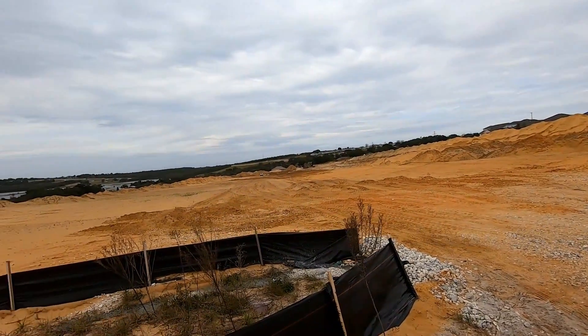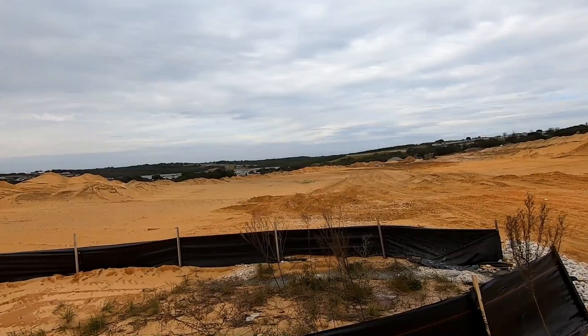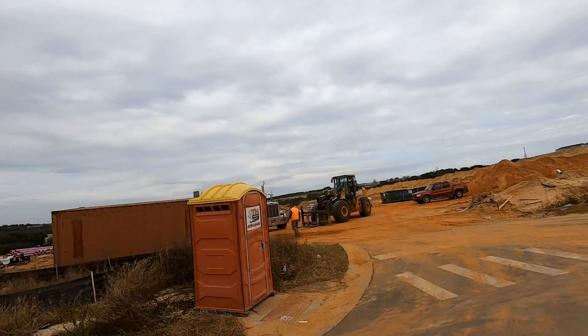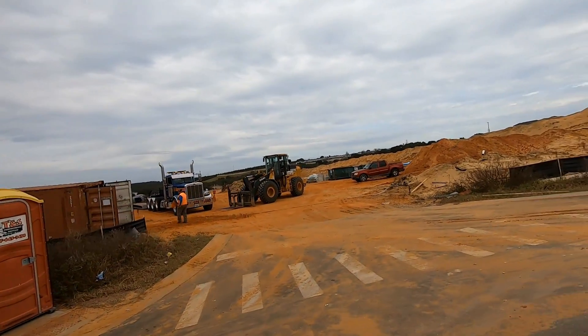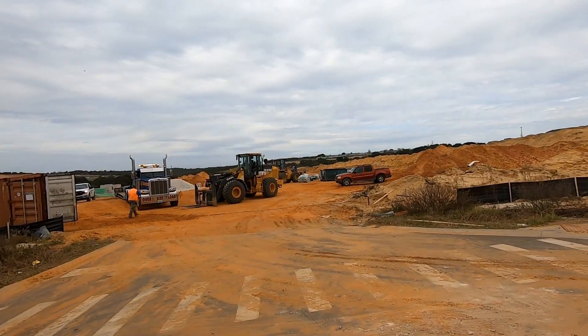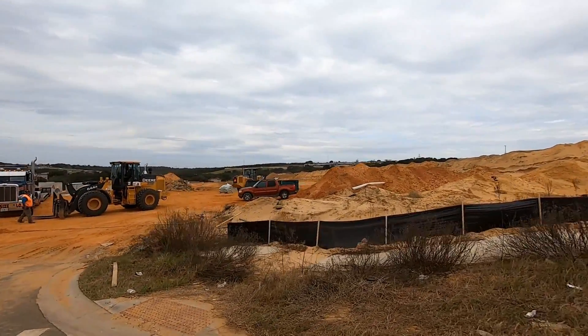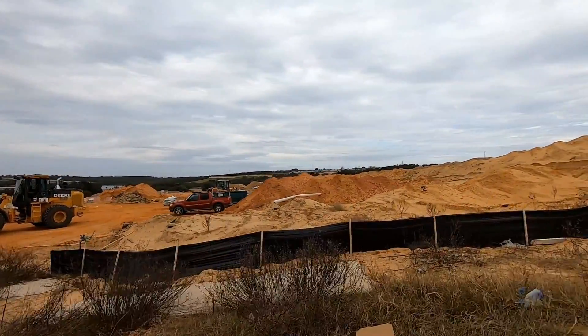Remember, we're on a hill, so they've got to pack this, they've got to layer it, build retaining walls. Developers spend millions and millions, and their reward is tremendous. Once the infrastructure is complete, then homes are built in the development.